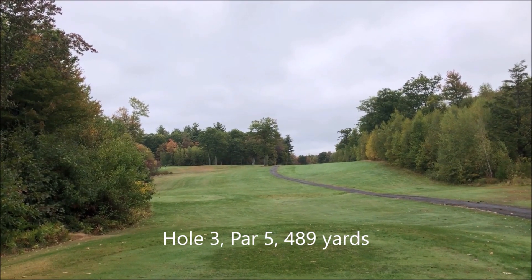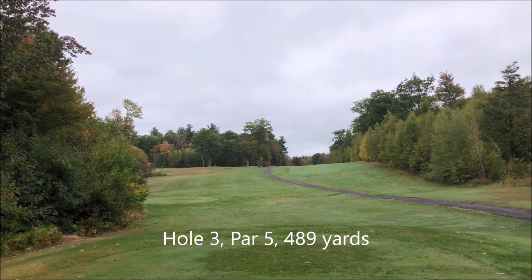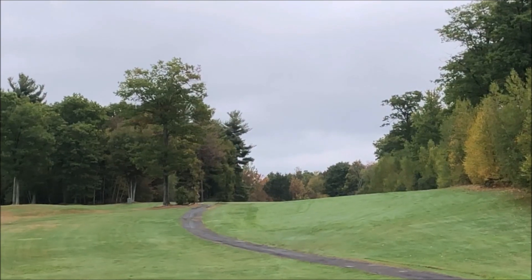This is the third hole. It's a par 5, 489 yards. You have to go over that hill.